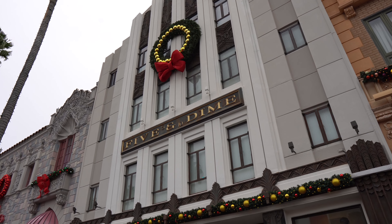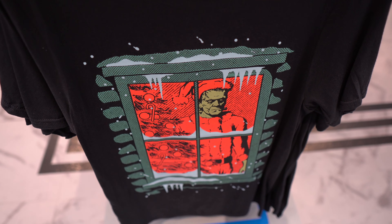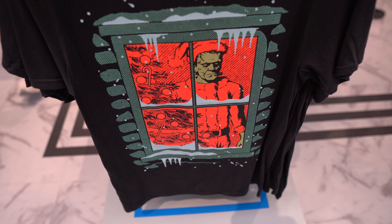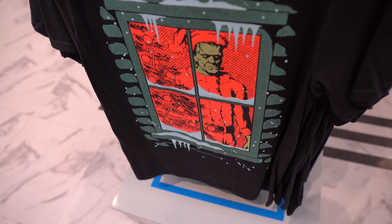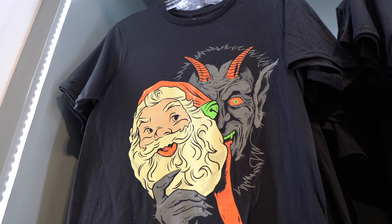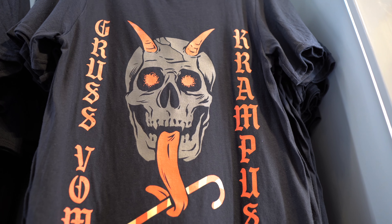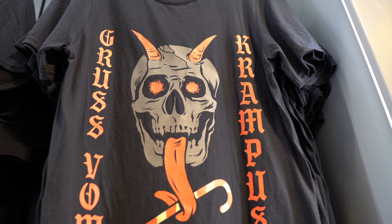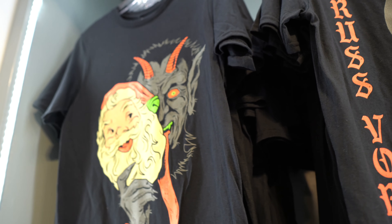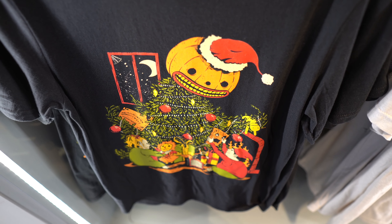I'm stepping into the Five and Dime because there are some Christmas-themed Halloween shirts in here. There's a Frankenstein's monster in a Santa hat hanging out in a snowy cabin — that shirt is $35. And this one's really cool: a Krampus shirt, $35 as well. Another Krampus shirt right next to it. They're from the Halloween Shirt Company and are super, super soft. I might have to get that Krampus one. There's also a big pumpkin tree topper.